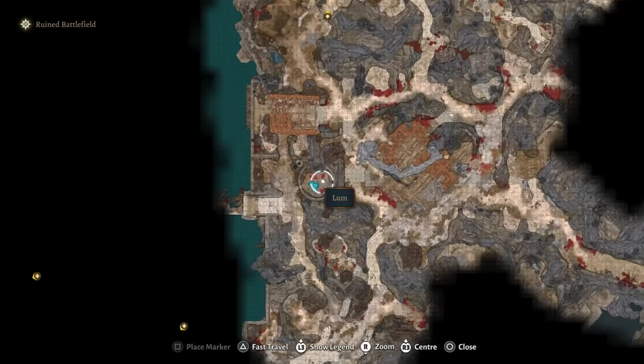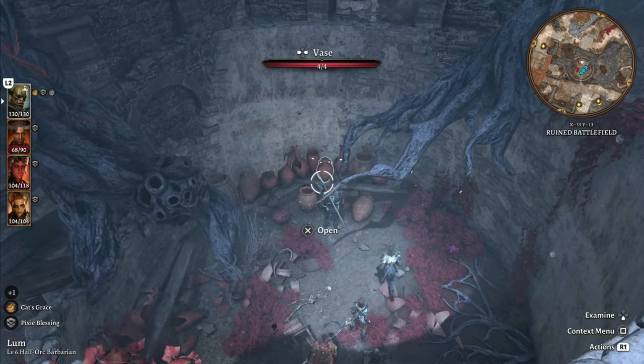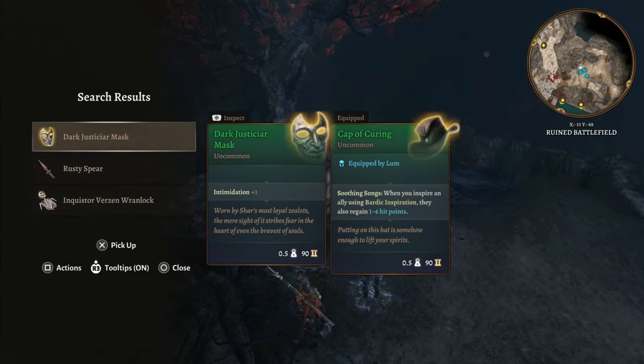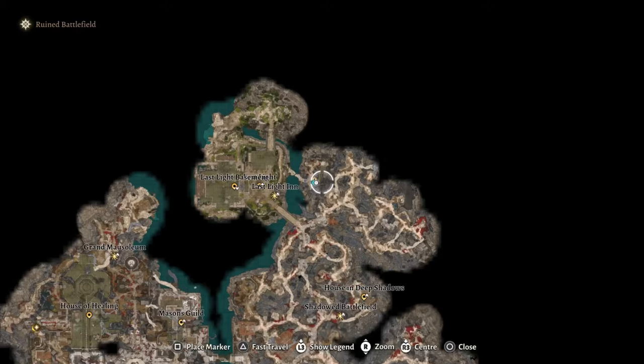This next one is extremely well hidden. In this little area behind the vases, you'll find a traveler's chest — inside is the ring of twilight. If you continue down south, you'll find a second Darkjusticeyear mask, and south of that is the gloom strand shield, which you'll find in a chest.